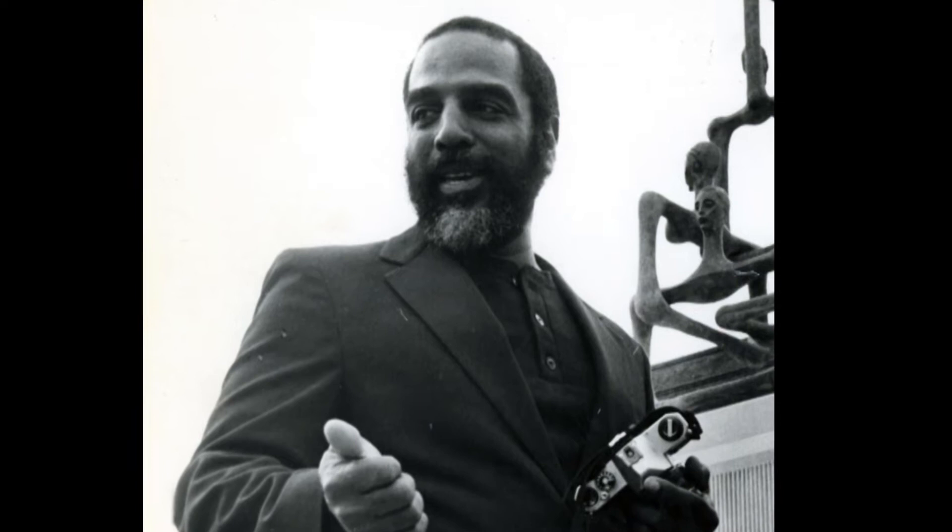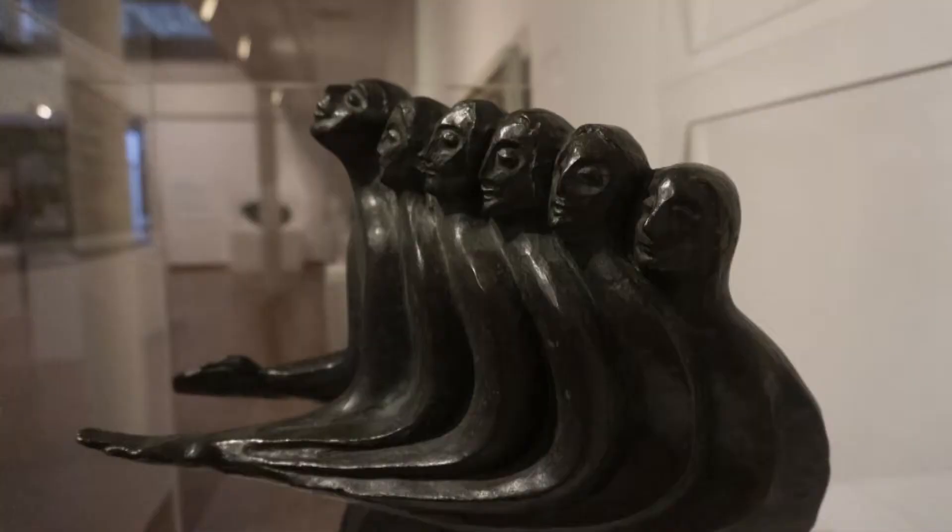Hayden was born in 1934, was a young man in the 1950s and the 1960s in the Jim Crow era and in the South. These were issues that were part of his daily life, that he battled in every aspect. It of course came through in his art. What is so interesting is that we are revisiting these same issues today.